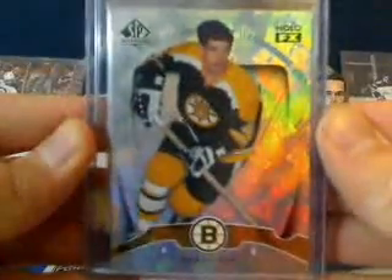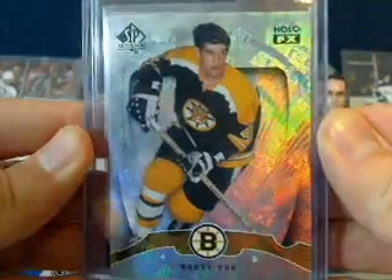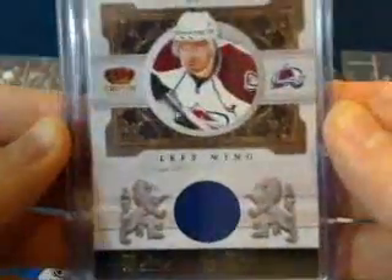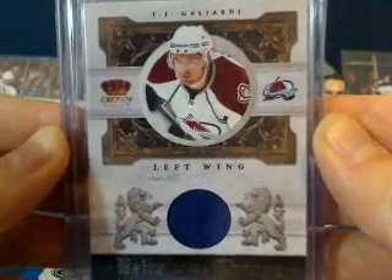First of all, for Sean1989 and his Boston Bruins, we've got a Bobby Orr HoloFX from SP Authentic, as well as a TJ Gallardi Heirs to the Throne jersey from the Colorado Avalanche.